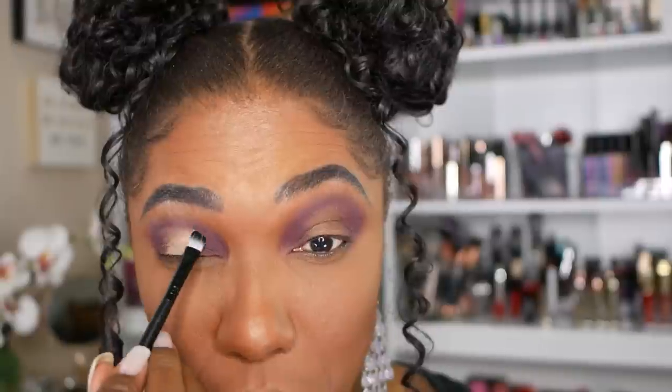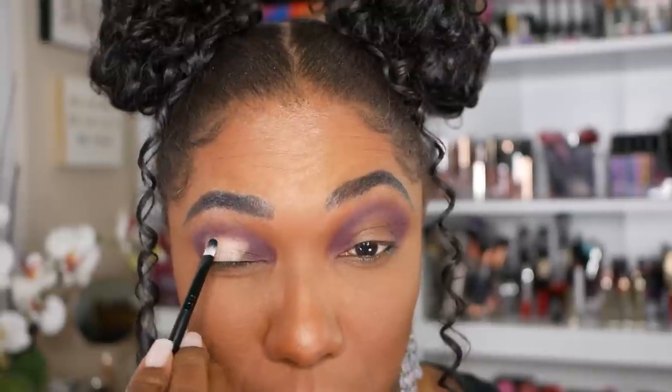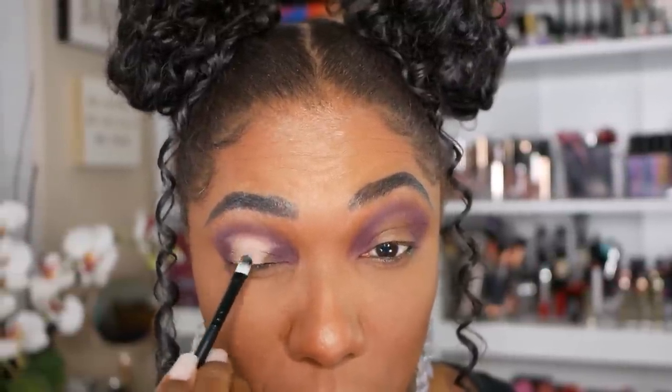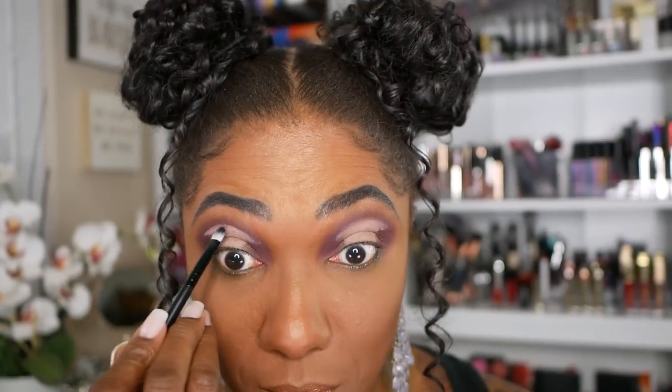I did regret not prepping my lids for this look. So I'm going in with my Urban Decay Primer Potion — which I won in a giveaway from Sparrow Smiles, and I love it — to carve out the shape of my halo eye. I'm trying to create a nice big halo on the upper portion.